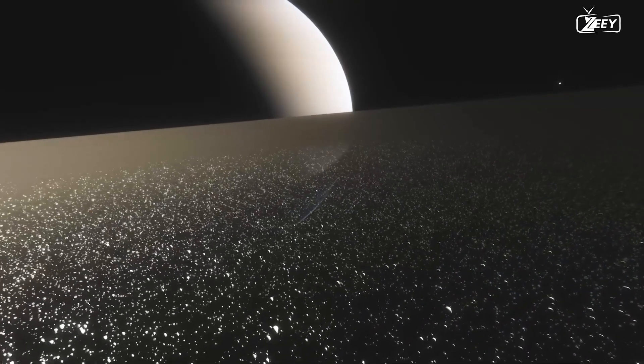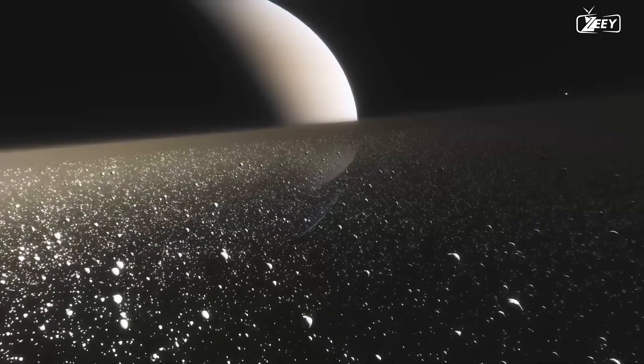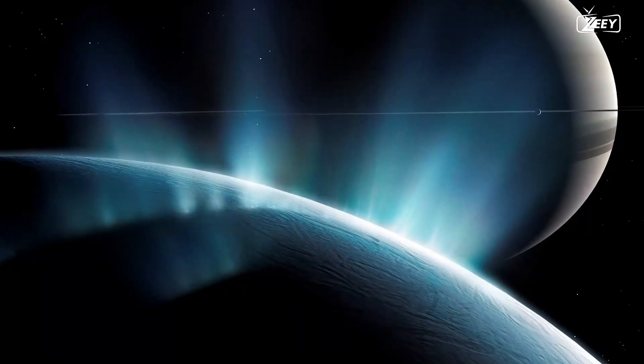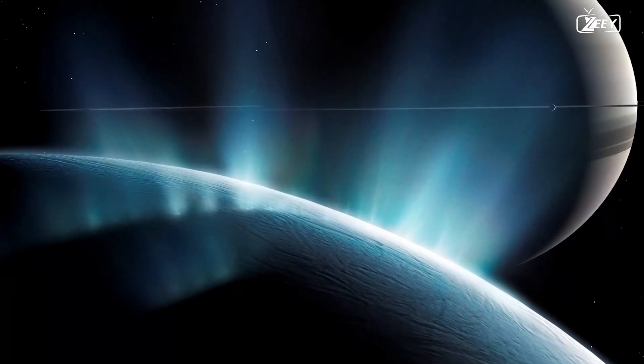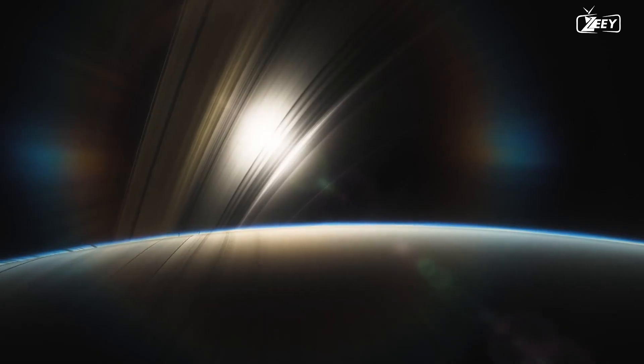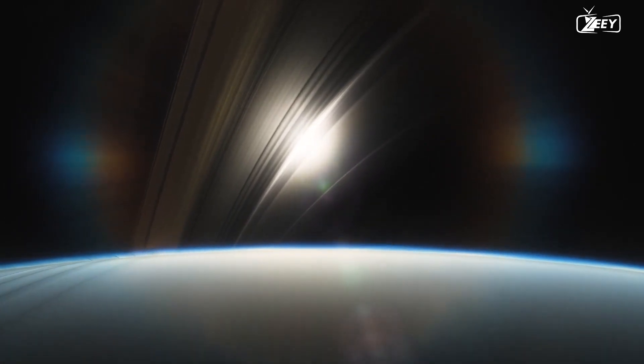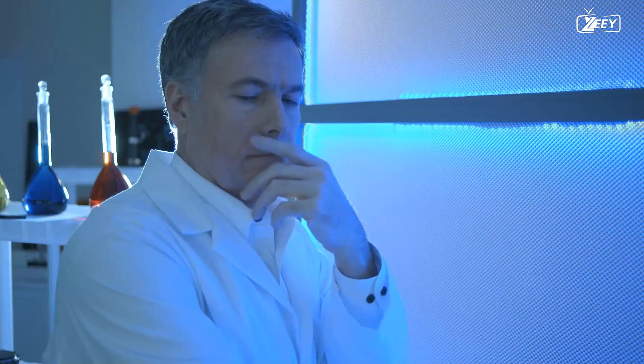But there's more. Saturn's moon also contributes to the construction of one of the planet's many rings. Enceladus ejects a spray of frozen particles into space around its orbit, forming the so-called E-ring of Saturn. Enceladus is without a doubt one of the coolest places in our solar system. Its exceptionally reflective surface results in a surface temperature of approximately minus 330 degrees Fahrenheit.